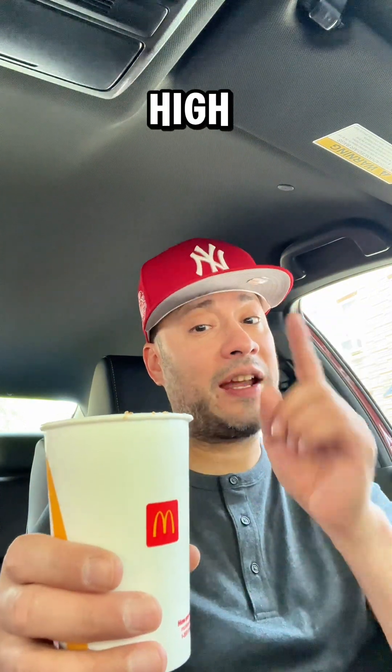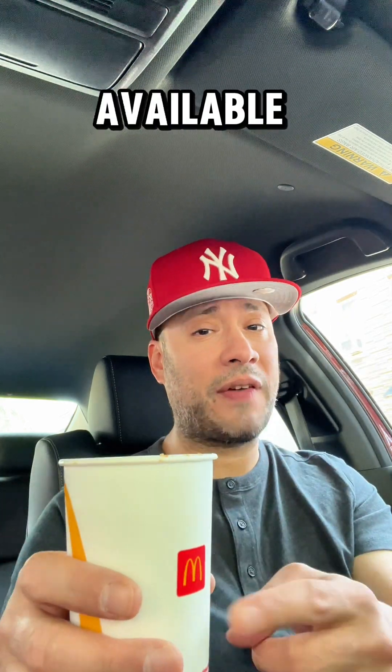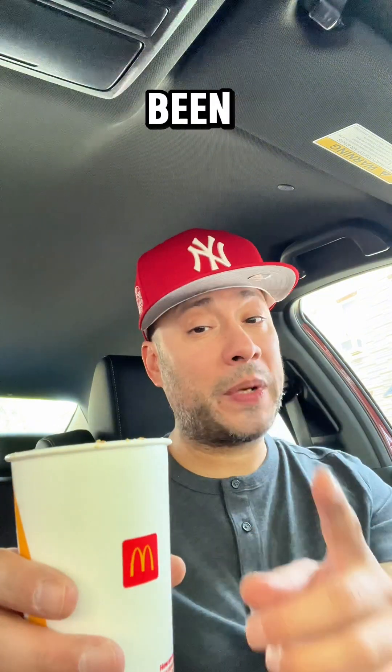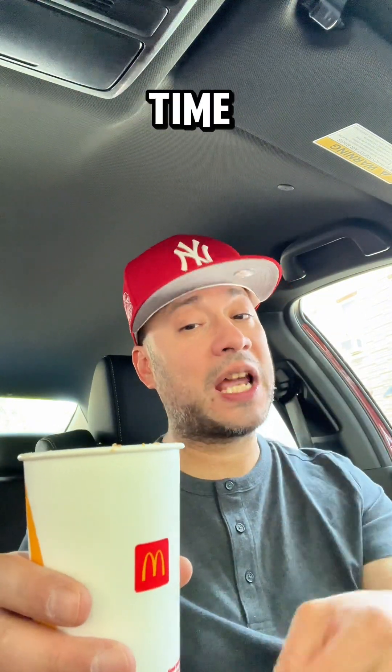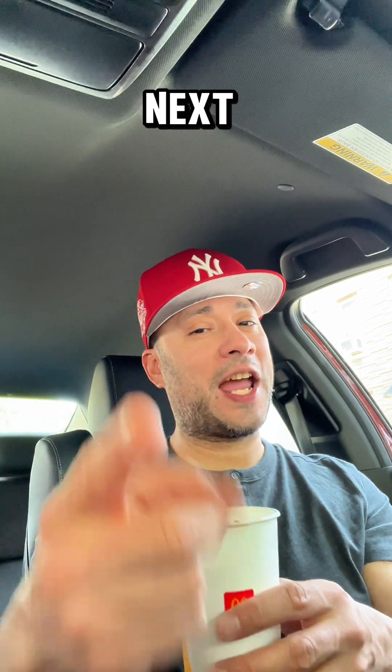So as far as score, I'm going to give this one a high 8.7 out of 10, and this one is definitely a hit for me. As long as this one's still available, I will be picking this one up again from McDonald's. So if you haven't been to McDonald's in a while, this is the perfect time to pick up the new KitKat Banana Split McFlurry. All right guys, I hope you enjoyed the review. I'll see you guys on the next one. Peace.